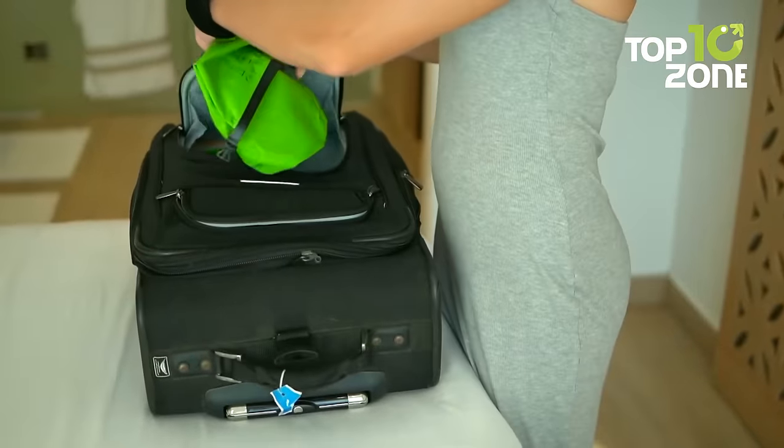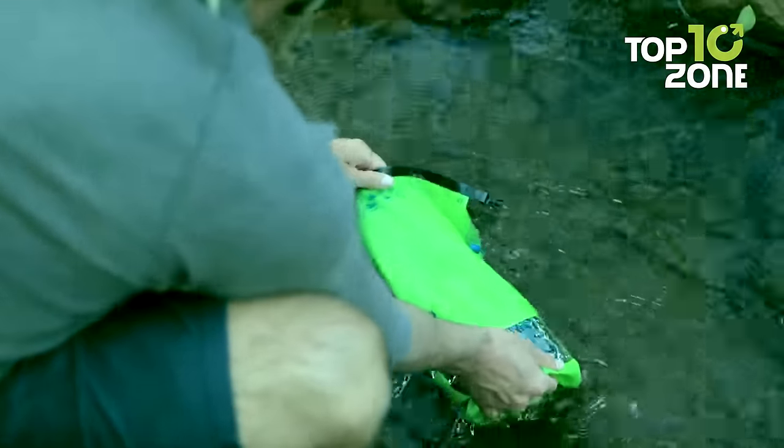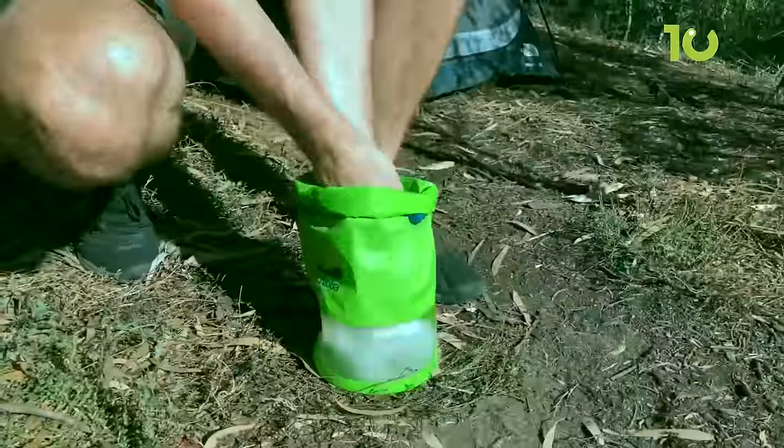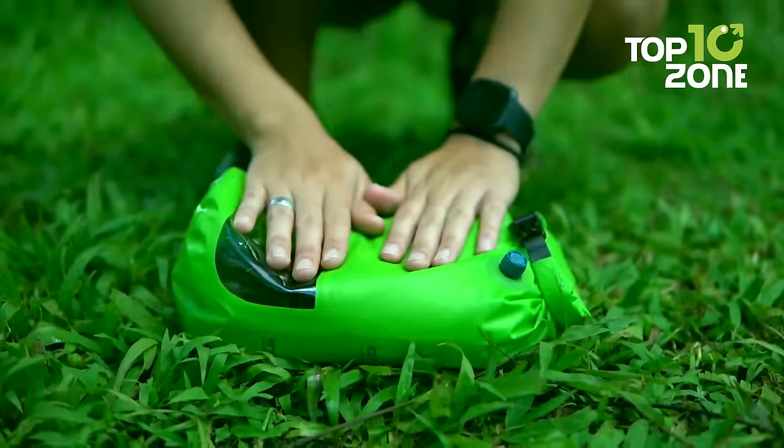The Scrub-Up Wash Bag Mini doubles as a dry bag, phone protector, bucket, and wet bag, making it a versatile and essential addition to any camping or travel gear collection.